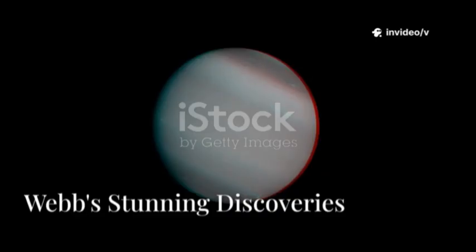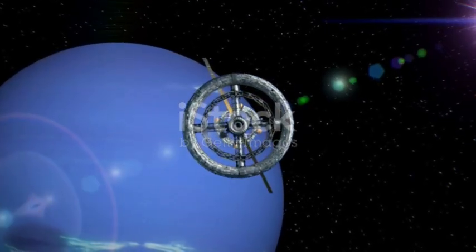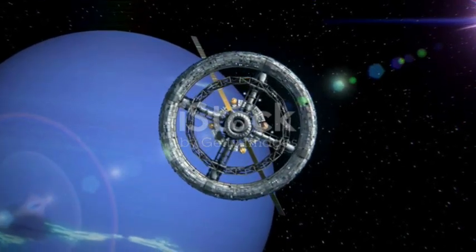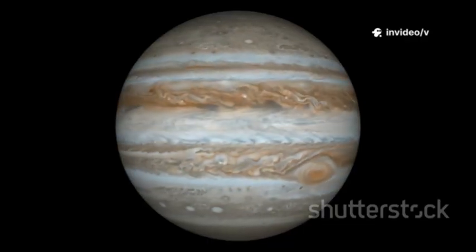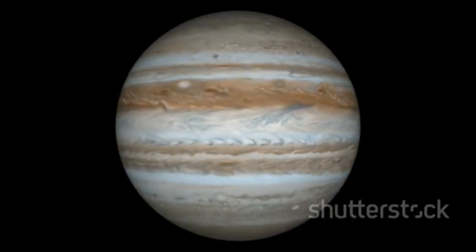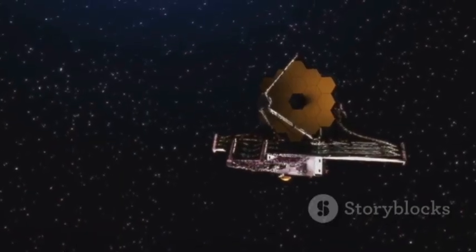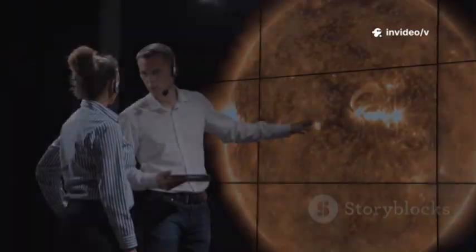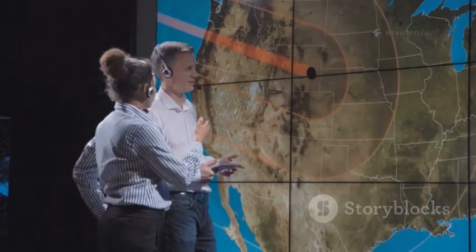Webb's first images of Neptune stunned the world. The rings, once faint and patchy, now appear bright, continuous, and structured — rivaling Uranus's subtle beauty. Neptune's atmosphere is transformed: the blue ball replaced by a dark sphere with brilliant high-altitude clouds and a continuous band circling its mid-latitudes. Webb captured a swirling southern polar vortex and unexpected brightness at the North Pole — signs of unknown atmospheric processes. These discoveries challenge our models and force scientists to rethink Neptune's climate.